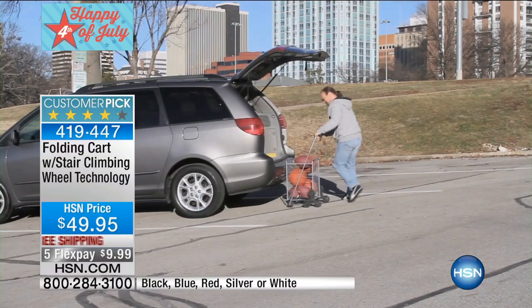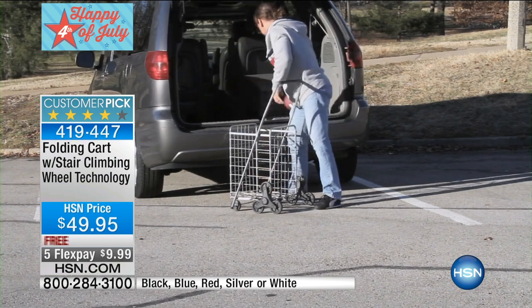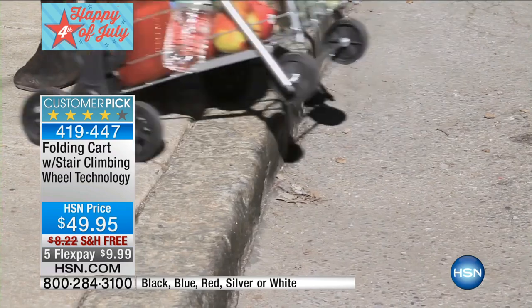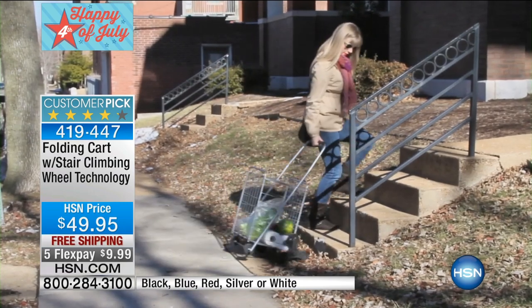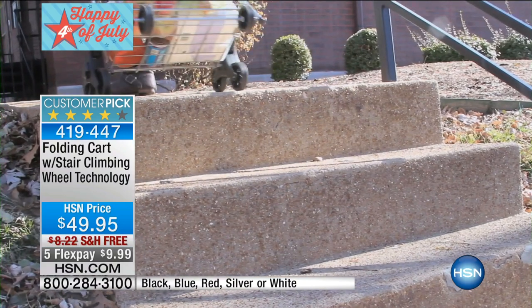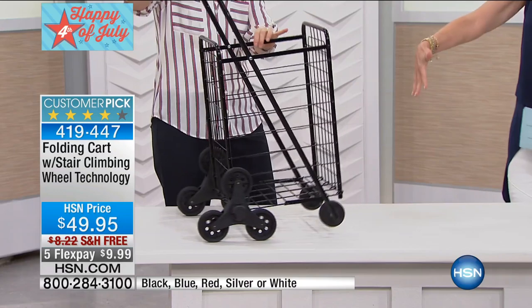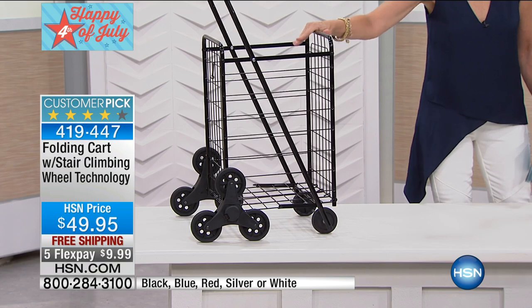If you go on any curbs — you know the curbs in city life — I have an apartment in Manhattan, and I don't think I've met one sidewalk that doesn't have 50 million cracks in it. This cart is so nice — it handles the city, it handles your home, your condo. How about putting your pool floats, your barbecue items — put it all in here and bring it right out to the grill. You have your meat, your buns, everything. And when you're cleaning up, you can put it all right back in there.